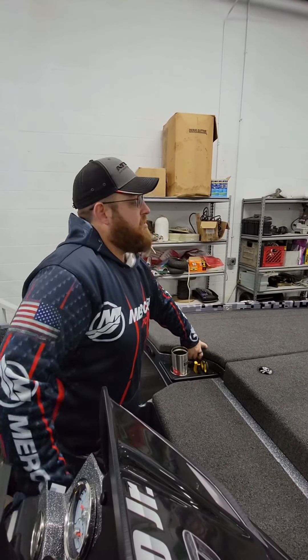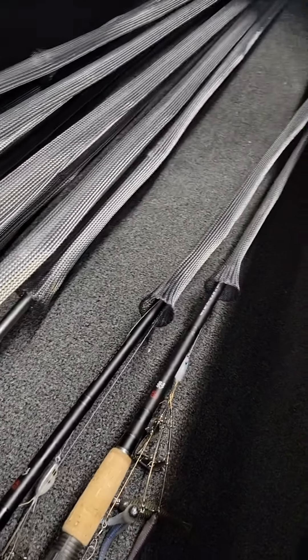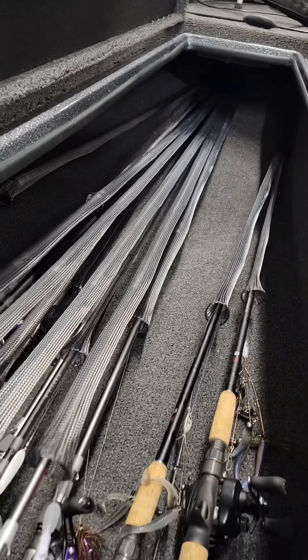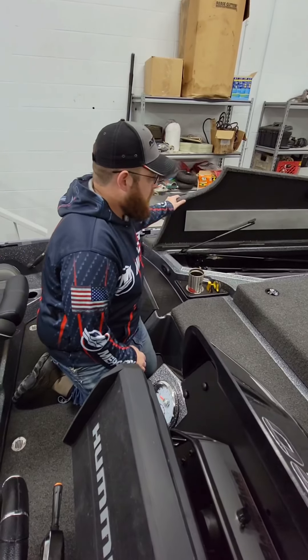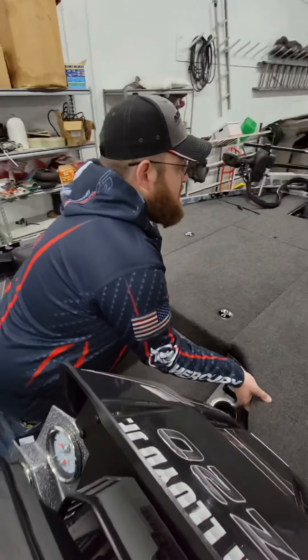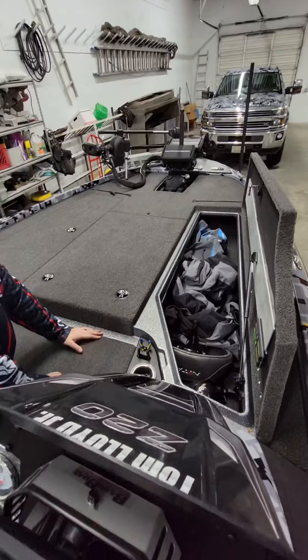The rod boxes — you got one on each side. I've taken the rod tube organizer out. In that tube organizer you can fit about 10 to 20 rods — I got 15 in there right now and could fit probably another 15 or 20. Really nice and easy. Jumping over to this big box on the other side — allows for whatever else you want to put in there.